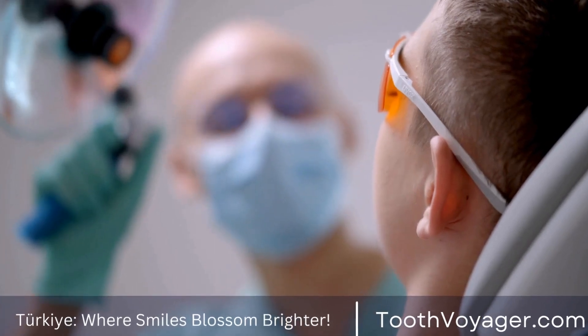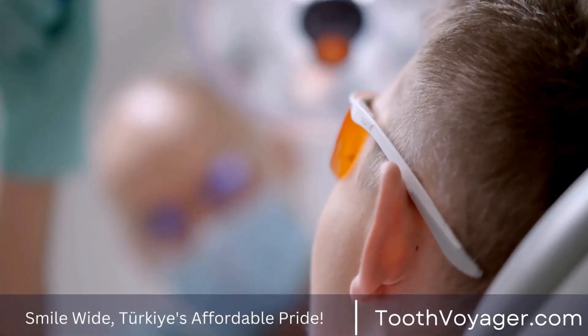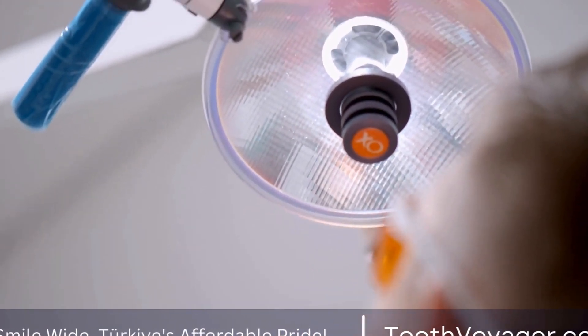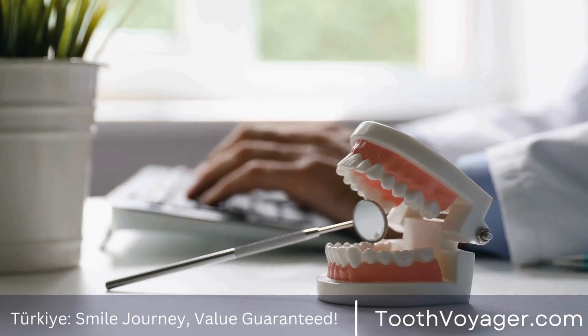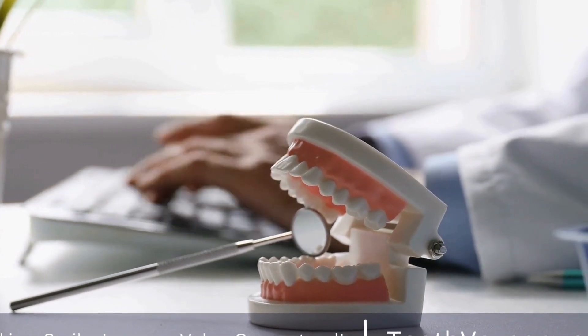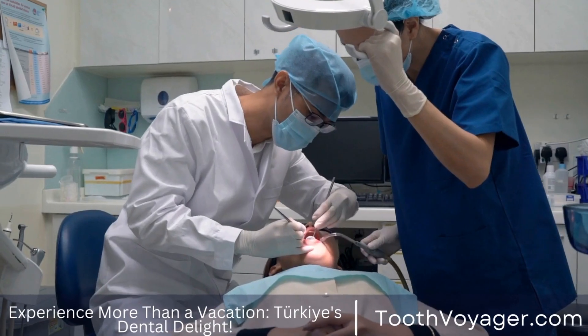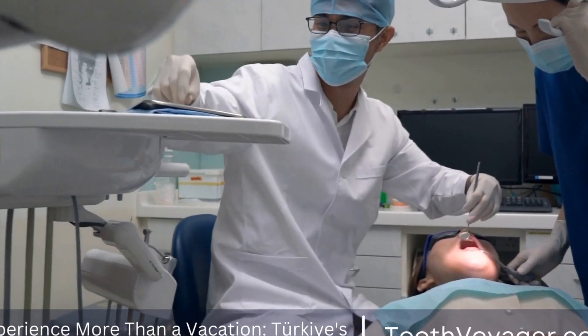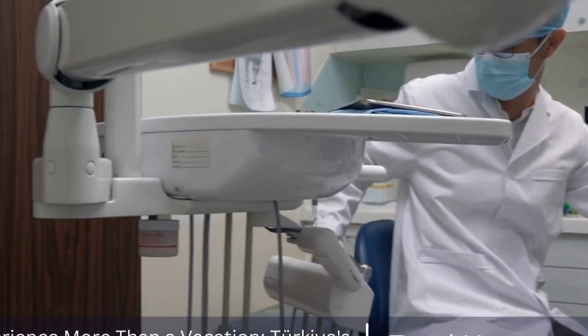Orthodontic treatment involves the use of appliances to move teeth into their proper position. These appliances can be fixed or removable, and they work by applying gentle pressure to the teeth over time. The ultimate goal of orthodontic treatment is to improve the appearance of the teeth and jaw, as well as the overall health of the oral cavity.